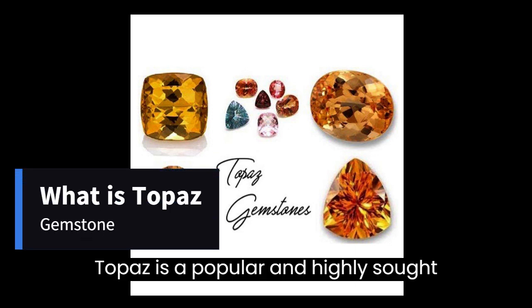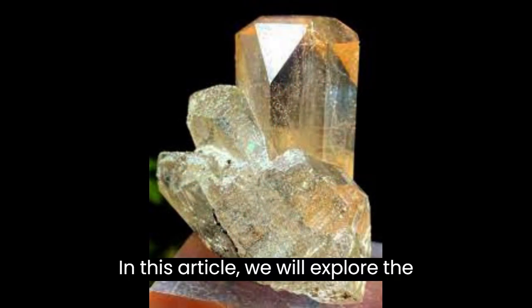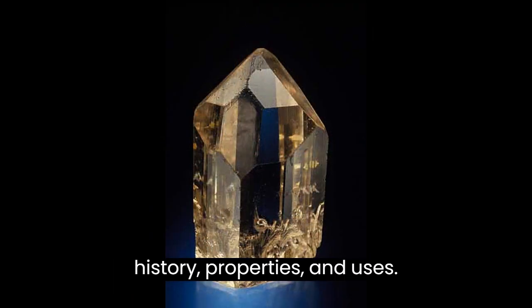Topaz is a popular and highly sought-after gemstone that is known for its beauty, durability, and versatility. In this article, we will explore the various aspects of topaz, including its history, properties, and uses.